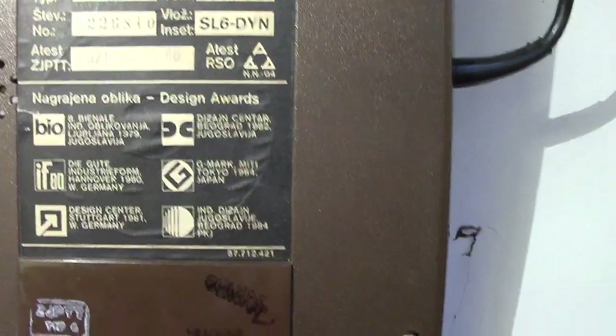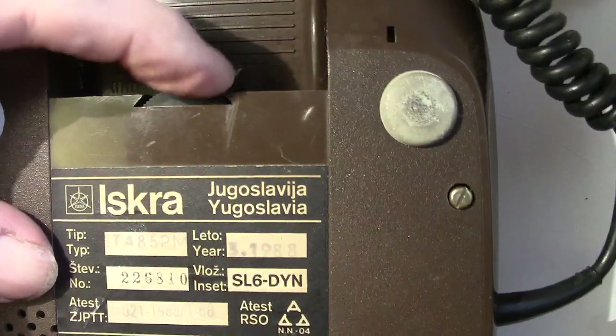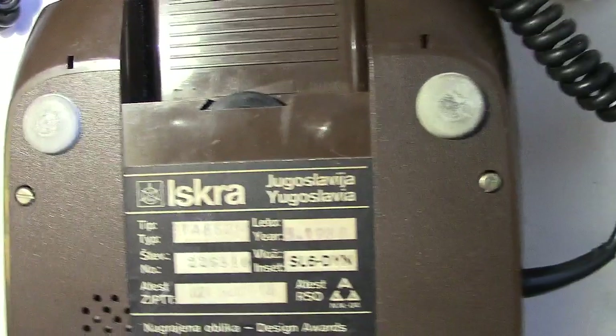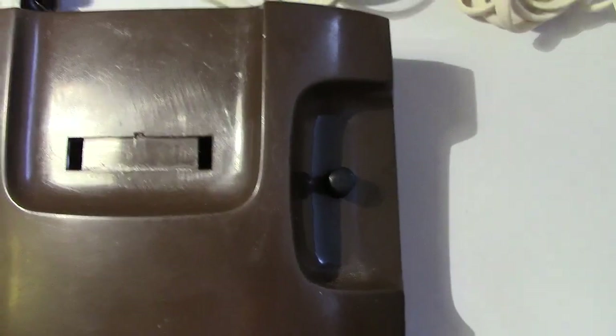It's in good condition with four good screws holding the base cover on. There's the adjustment knob for the ringer tone — not a bell, it's a tone — and I'll give a demonstration of it ringing. I only just received it today, it came from eBay — where else! Unfortunately the little plastic number card has gone, but that's not the end of the world.